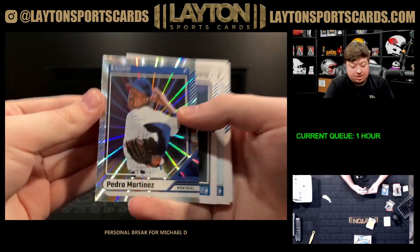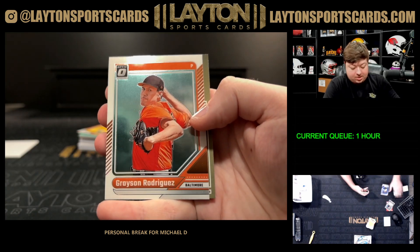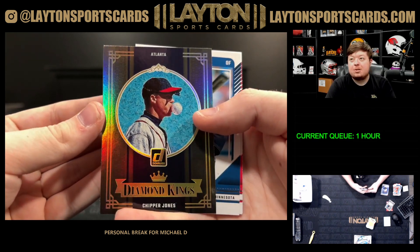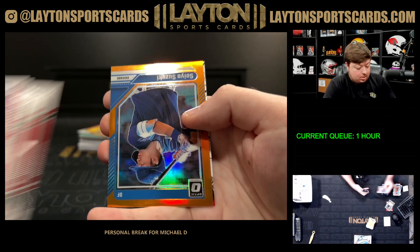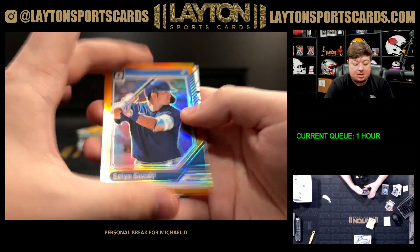Pager Martinez laser. There's a Diamond Kings Chipper Jones on the short print — we take that for sure. Seiya Suzuki on the orange. There's a Suzuki chrome.